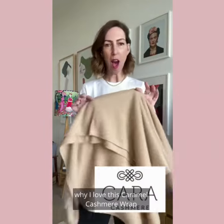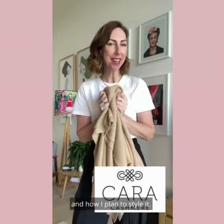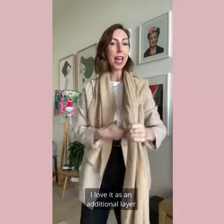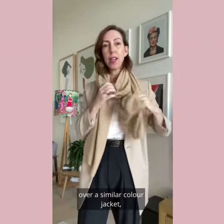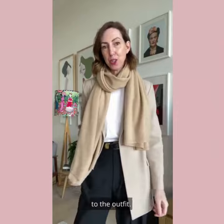Here are a few reasons why I love this caramel cashmere wrap by Cara Cashmere and how I plan to style it. I love it as an additional layer over a similar color jacket — it just adds some nice interest and texture to the outfit.